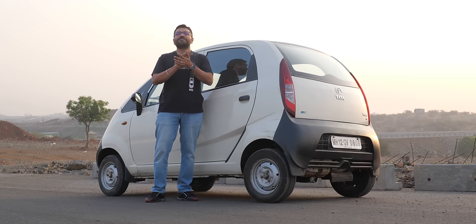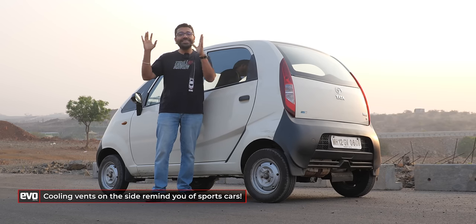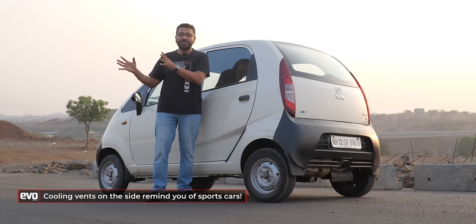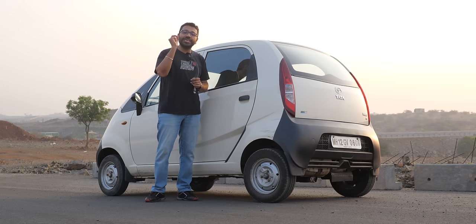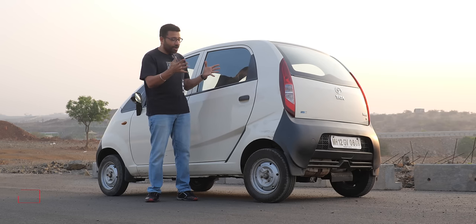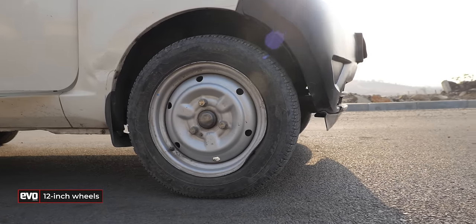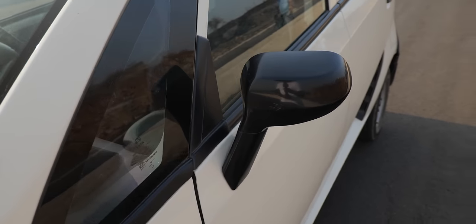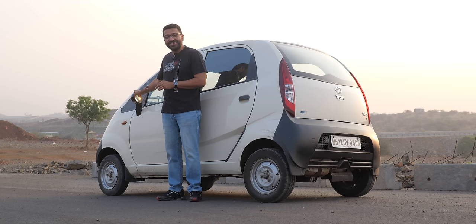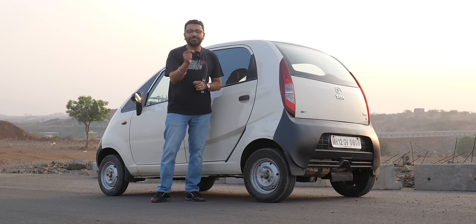This car, everything was designed from scratch — blue sky thinking and a clean sheet of paper. Nothing was adapted from existing Tata Motors product lines. Everything was designed and built for a purpose, and that was to keep costs in check. You can see it all over the car — for instance, three lug nuts for the wheels, done to cut costs. The left-side wing mirror was not there on the car; you had to fit it as an aftermarket accessory. A lot of small little things, but the price was the ultimate target.